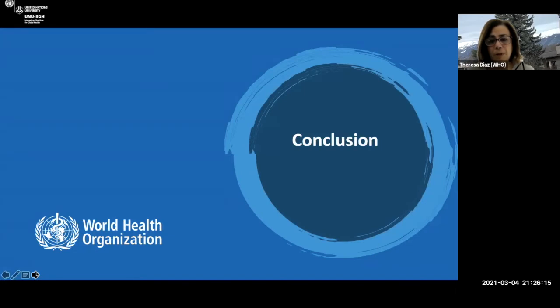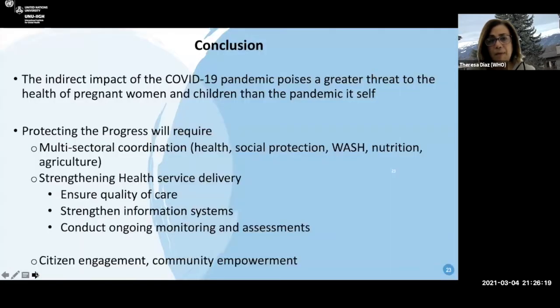In conclusion, the indirect impact of COVID-19 poses probably a greater threat to the health of pregnant women and children than the pandemic itself. Protecting progress will require multi-sectorial coordination, strengthening health service delivery, ensuring quality of care, strengthening the information system, conducting ongoing monitoring assessments, and citizen engagement and community empowerment. Thank you very much.